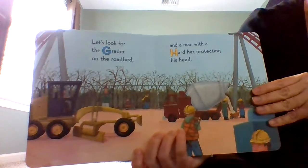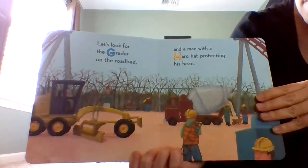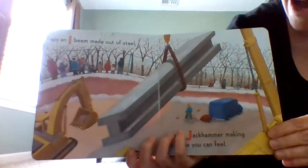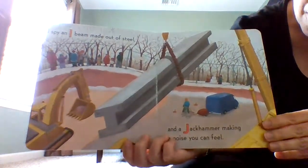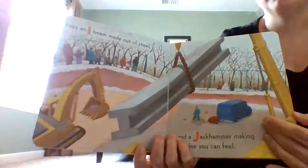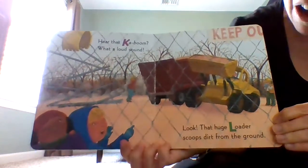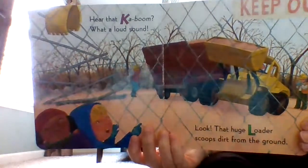Let's look for the grader on the road bed and a man with a hard hat protecting his head. I spy an I-beam made out of steel and a jackhammer making a noise you can feel. Jackhammers help to break up the concrete. Hear that kaboom — what a loud sound! Look, that huge loader scoops dirt from the ground.